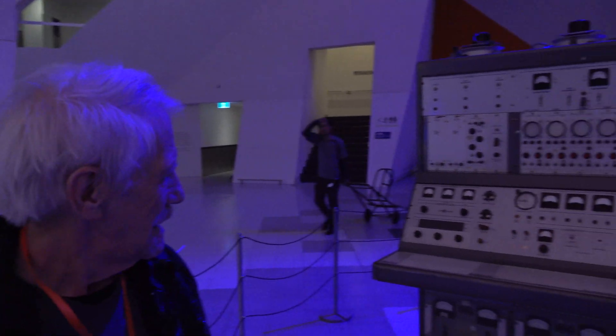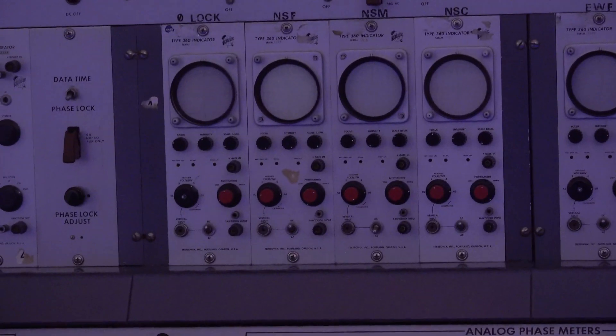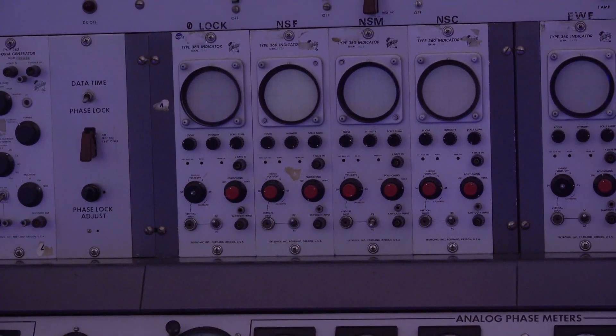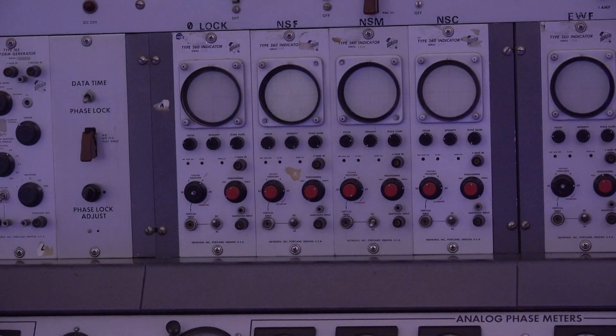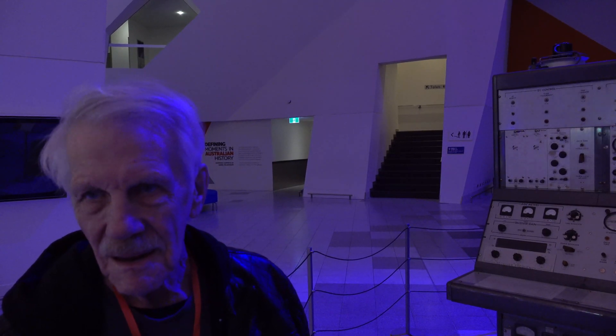Why do they have small oscilloscope screens on the console? The screens below the AC control section would display some of the data coming back. While operating the dish, you'd watch those to make sure you had nice clean data coming off the equipment — it was analogue feedback from the receivers to confirm signal quality.